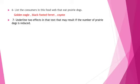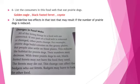Question number 7: Underline two effects in the text that may result if the number of prairie dogs is reduced. Let's read together the text 'Changes in Food Webs.' All of the living things in a food web are connected. If one part of a food web is removed or changed, other parts change.